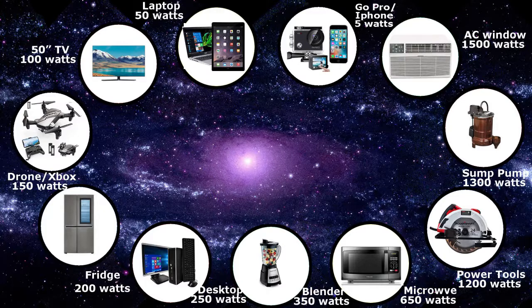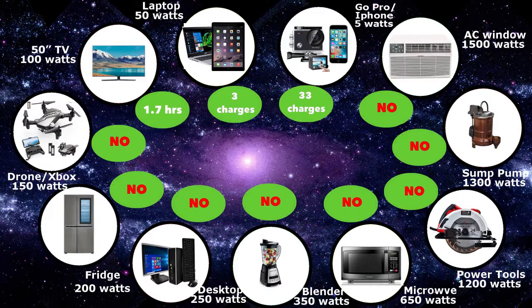In terms of charging profile, these are smaller units so they power less. You won't be able to use a fridge or a desktop computer with this, but you can charge your phone about 33 times and your laptop about three times. You can run your TV for about two hours, which is pretty reasonable.